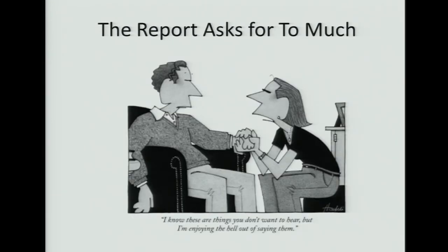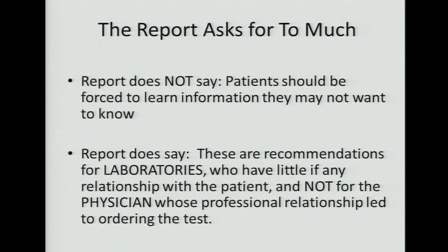Some people say the report asks for too much — the idea that we were forcing information down people's throats. The report does not say that patients should be forced to learn information they may not want to know. What the report does say is that these are recommendations for laboratories who have little if any relationship with the patient, not recommendations for the physician whose professional relationship led to ordering the test. It does put extra burden on the physician, who ordered this test — emphasizing the importance of appropriate clinical consent when undertaking such a broad genetic sweep.